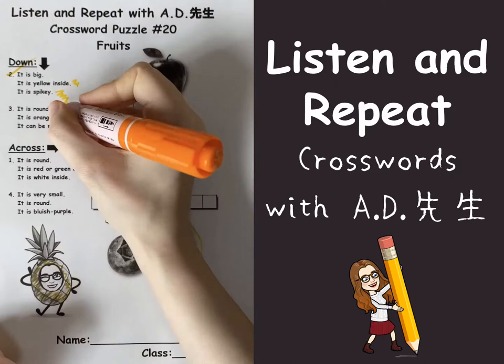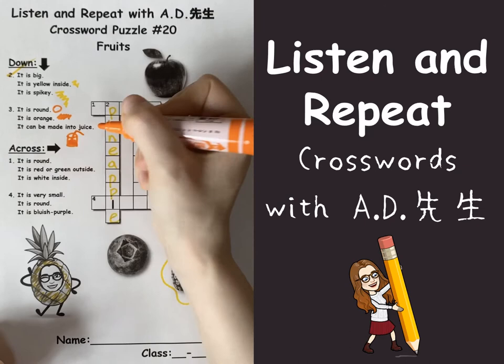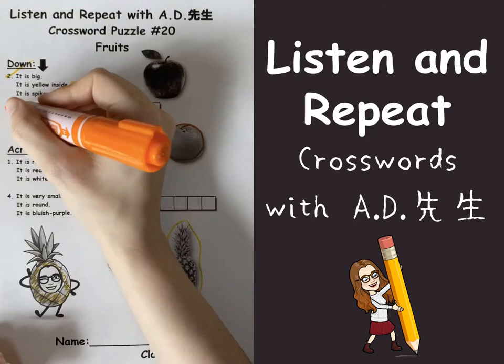Number three: it is round and it's orange. It can be made into juice. Round and orange and made into juice — that's easy, it's an orange! O-R-A-N-G-E. Orange!